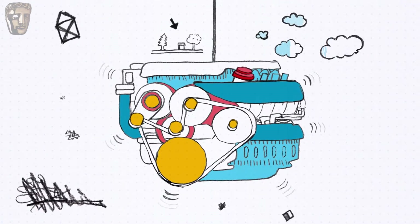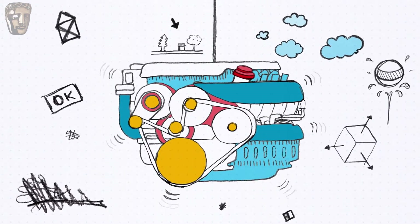If your game was an engine, then the mechanics are the pistons and the cogs. It's all the separate little bits that go to make up the entirety of your game.